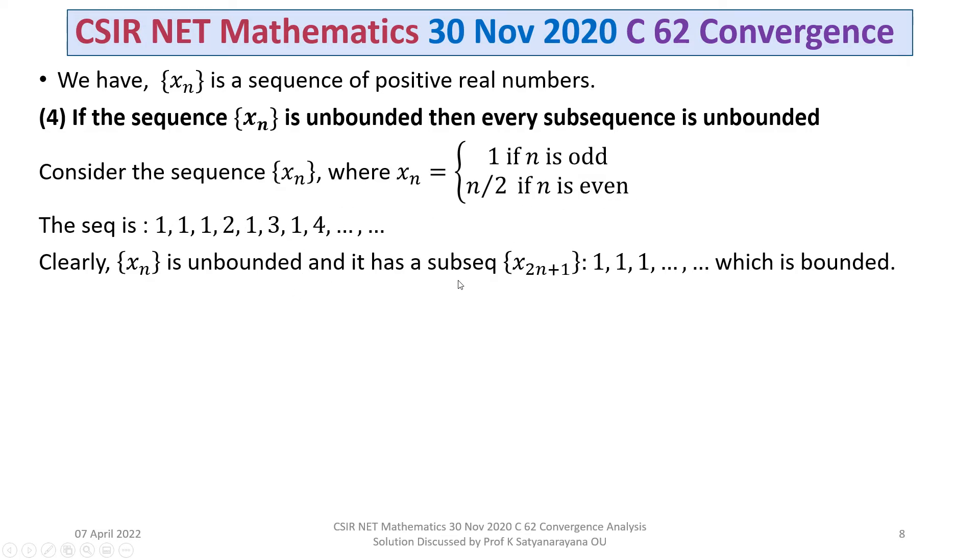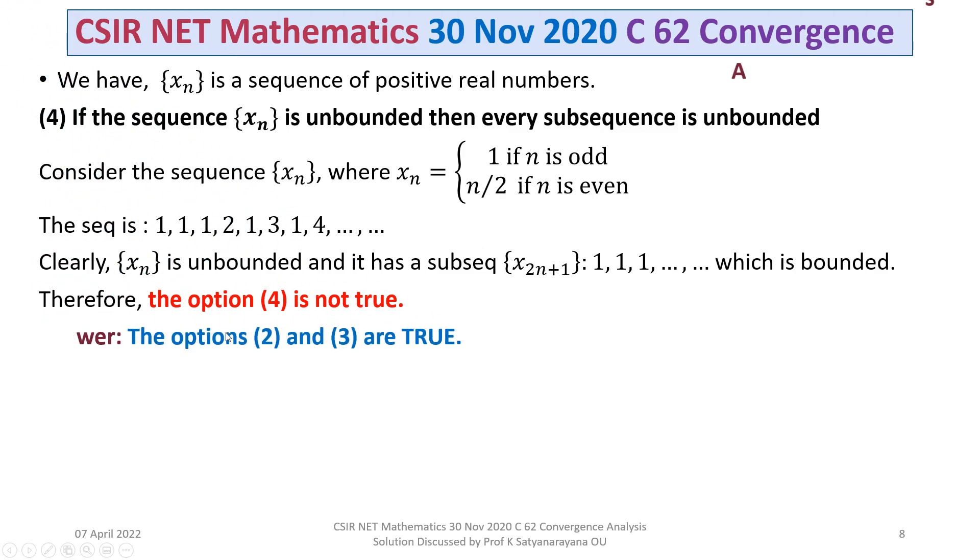However, it has a subsequence X(2N+1) with odd indexed terms, which is 1, 1, 1, ... and is bounded. So this is an example of an unbounded sequence where one of its subsequences is bounded. Therefore, the statement that every subsequence is unbounded is not true, and option 4 is not true. Our final answer is that options 2 and 3 are true.